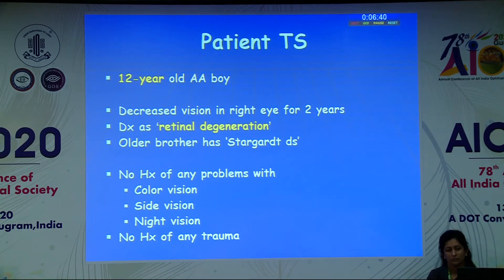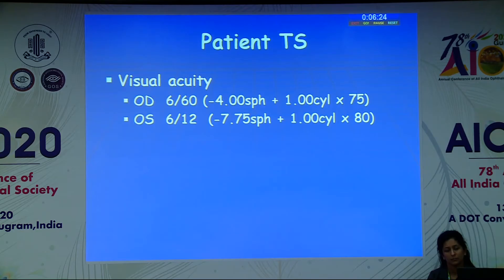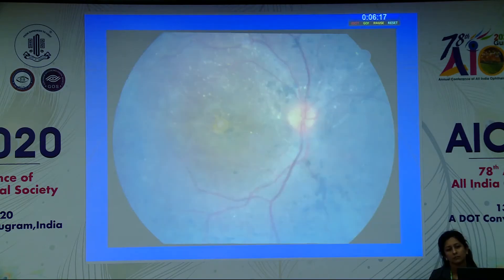Broadly, you can classify children who have a normal-looking fundus with decreased vision into children who have nystagmus and who do not have nystagmus. Without nystagmus, cone-rod dystrophy and Stargardt disease are the common ones, although very early cone-rod dystrophy or cone dystrophy can present with nystagmus as well. The important conditions to look for with nystagmus are achromatopsia, Leber congenital amaurosis, and congenital stationary night blindness.